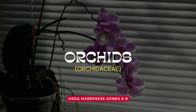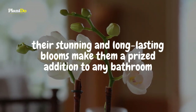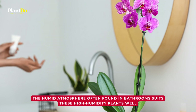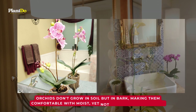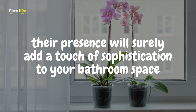Let's begin with the elegant beauty of orchids. While they may require a bit of care, their stunning and long-lasting blooms make them a prized addition to any bathroom. The humid atmosphere often found in bathrooms suits these high-humidity plants well. Orchids don't grow in soil but in bark, making them comfortable in moist but not overly wet conditions. Their presence will surely add a touch of sophistication to your bathroom space.